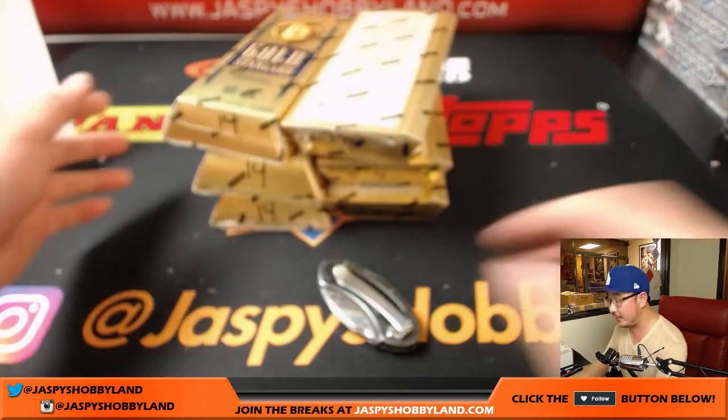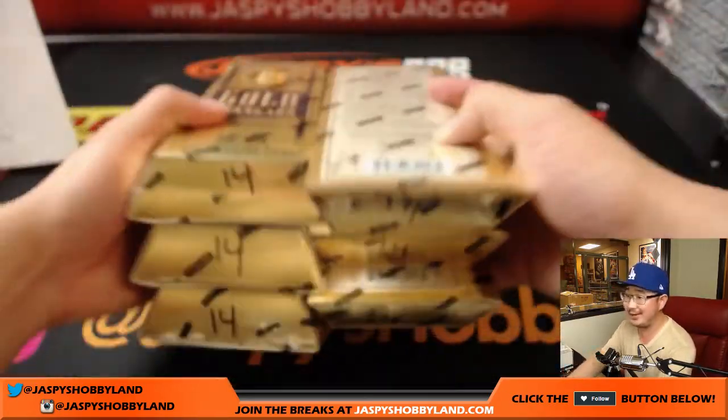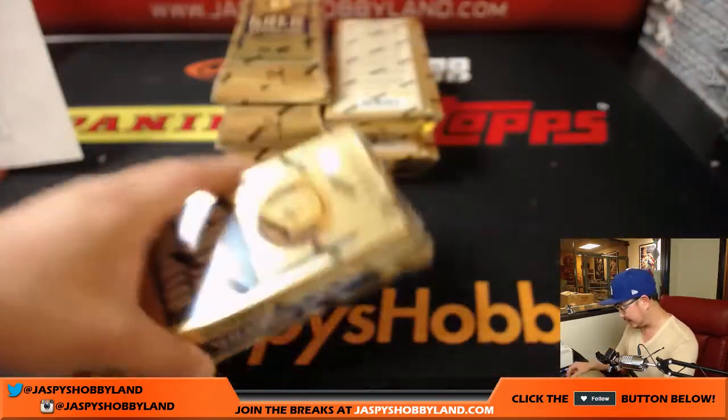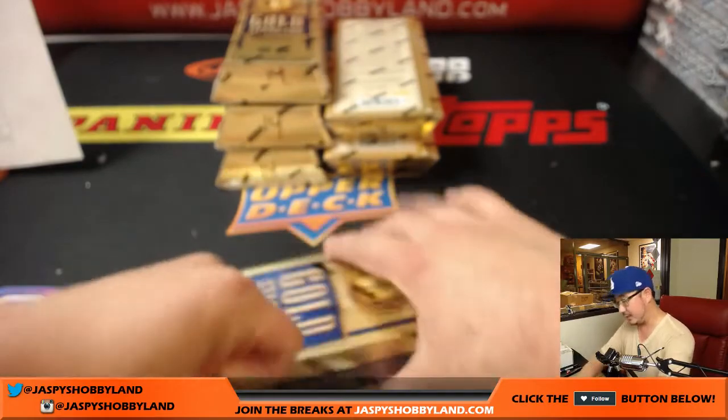Good luck to Justin, good luck to everybody. Here is my chicken scratch number 14 right here. So there's that, and here is this. Good luck, everyone.